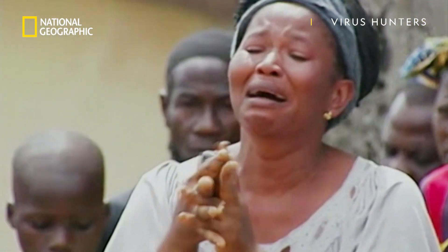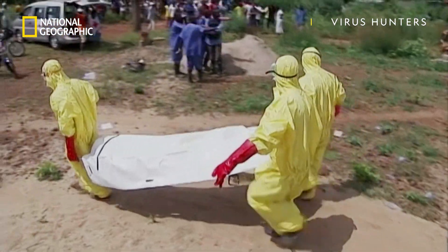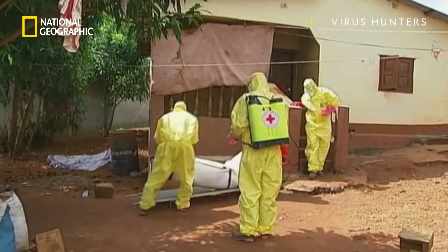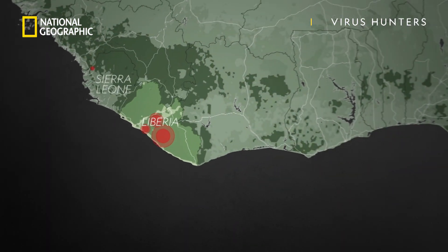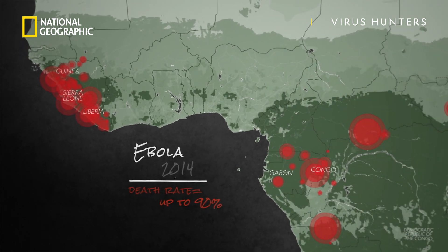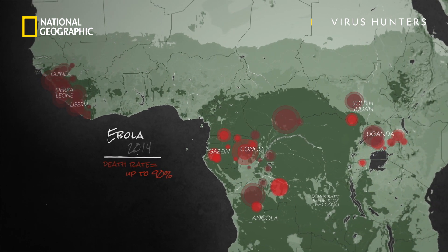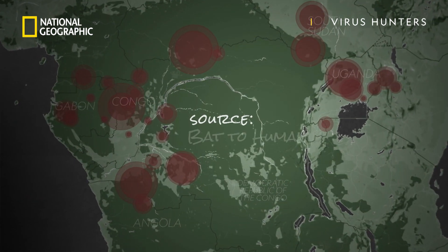One of the worst outbreaks the world has recently seen is Ebola. Ebola causes hemorrhagic fever, which means the body basically starts to liquefy from the inside out. Victims are highly contagious even after death, and the death rate can be as high as 90 percent. Luckily, the extreme symptoms of Ebola made it easier to track and contain. This happened across central and western Africa, and it began with a bat-borne pathogen.